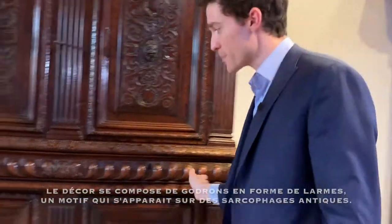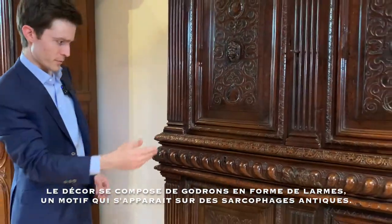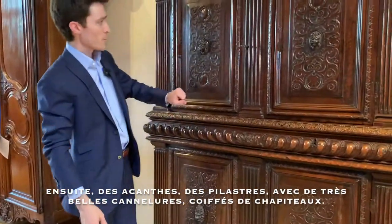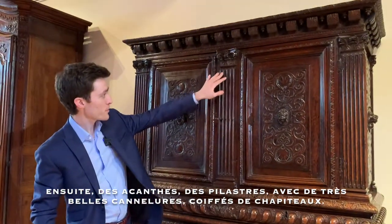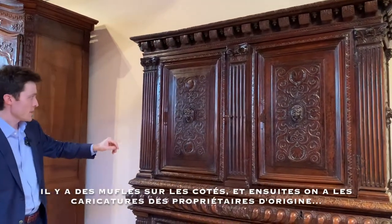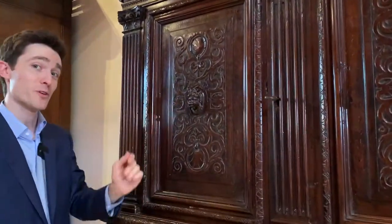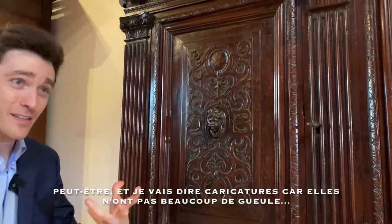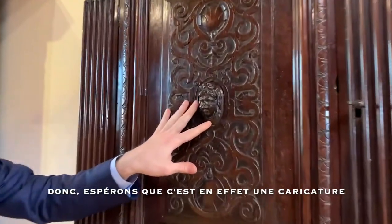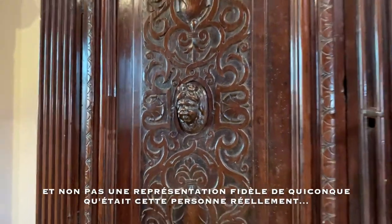We have the typical tear-shaped gadroons, a decorative element that you would find on Roman sarcophagi, some acanthus leaves, pilasters with beautiful flutings, capped with quasi-Ionic Corinthian capitals. There are lion's heads on the sides, and then we have the caricatured faces of perhaps the original owners. I'm going to say that they're caricatured because they don't frankly look very good, so let's just hope that is in fact a caricature and not an accurate representation of whoever that person was.